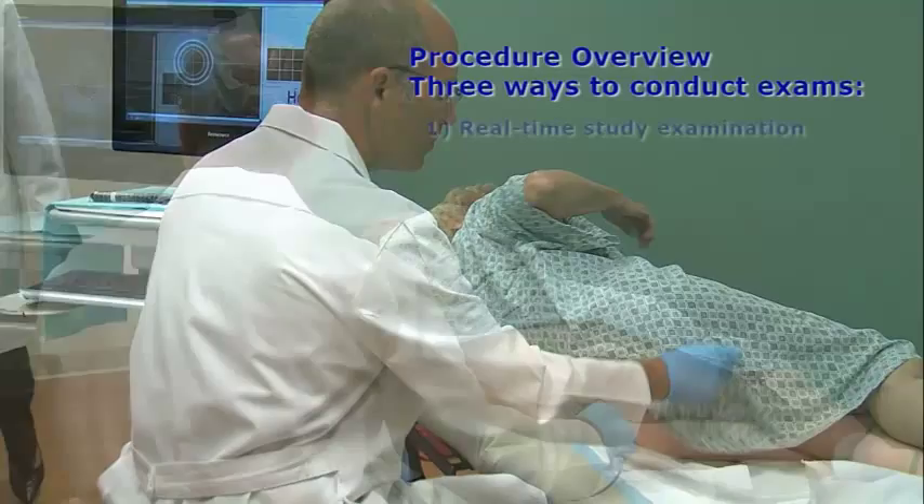There are three ways to conduct complete examinations with the Catalyst system. The first way is the traditional method of making measurements and marks real-time during the procedure. Desired images can also be saved and post-processed later using this approach.